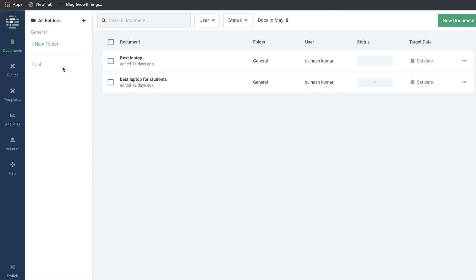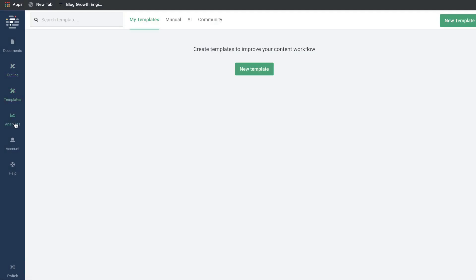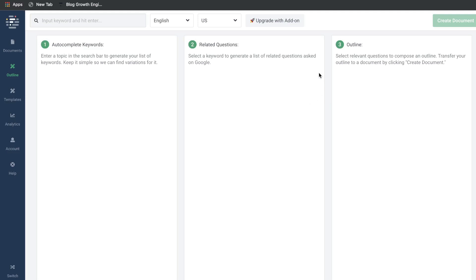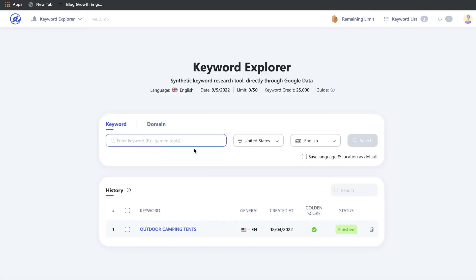This is what the dashboard of Phrase will look like. As you can see we have the outline on the left-hand side, templates, analytics, and the documents you're creating. Right off the bat we can see that there aren't any specific keyword research tools included in Phrase when compared to WriterZen. We do have the option to input keywords and get some related questions and outlines, but the keyword explorer feature in WriterZen is a lot better because it's specifically made for keyword research.